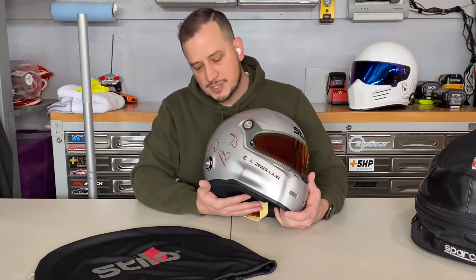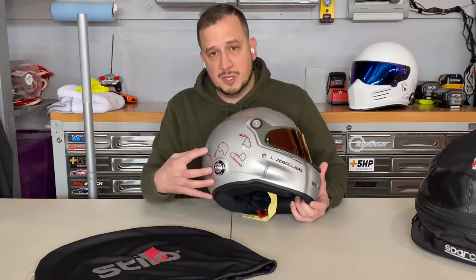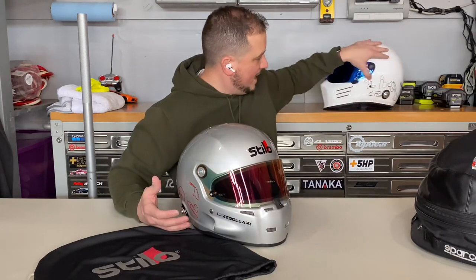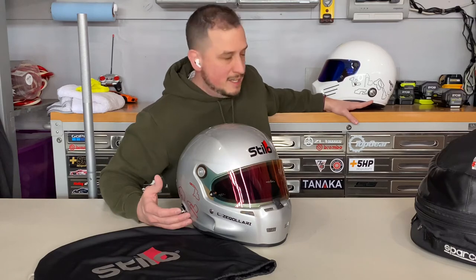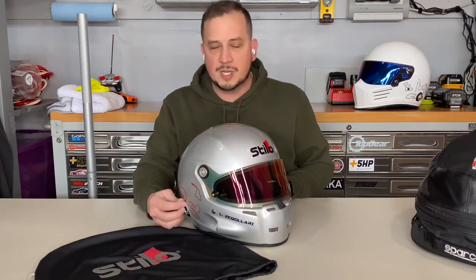Another nice feature of the SA 2020 — a change that happened starting with SA 2015 helmets — is that the HANS anchor threads are built directly into the helmet. My old SA 2010 required me to drill holes and insert a threaded nut on the back, which wasn't a lot of fun. The M6 threads are already built into the SA 2020 helmet, making it much easier to install the HANS tether posts.